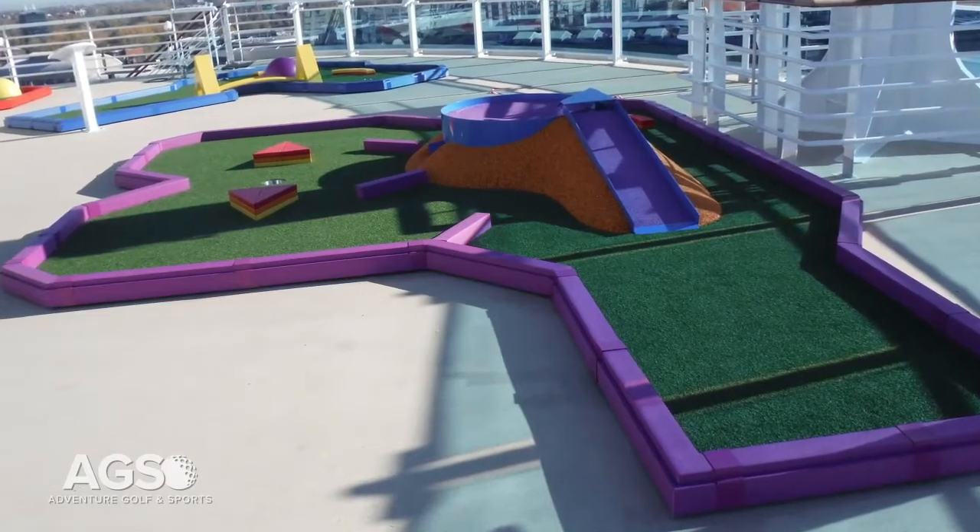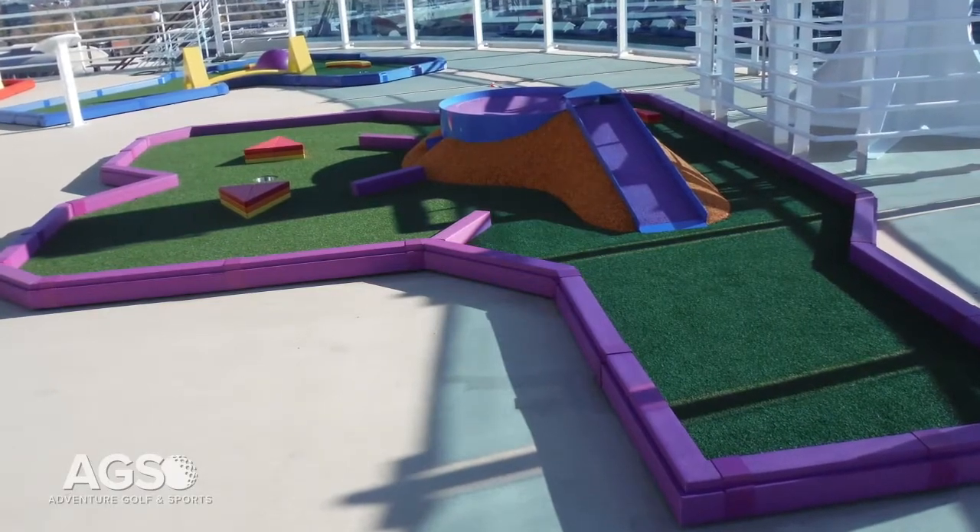Hi, my name is Scott Lundmark, President of Adventure Golf & Sports, AGS. We're excited to be participating in the Cruise Interior Expo. We design and build miniature golf and many classic game courses for the cruise ship sector.